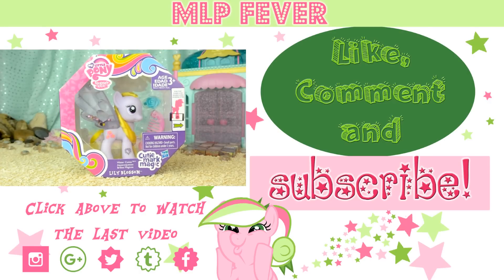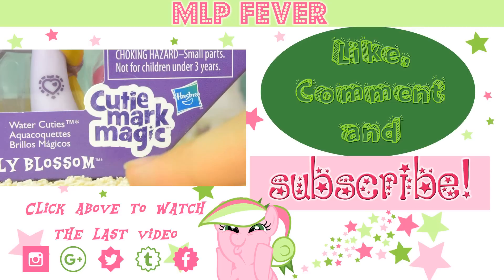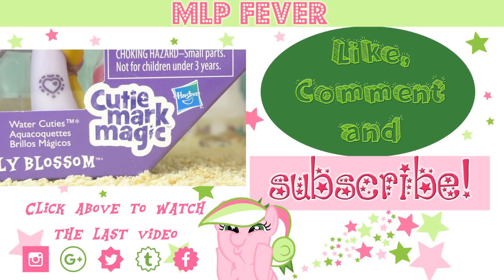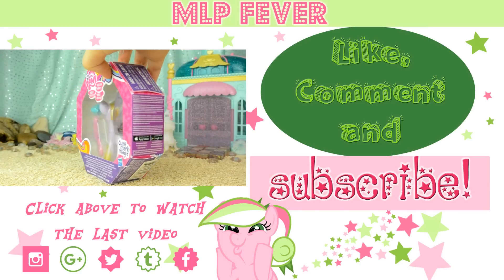We'll see you next time! It's a My Little Pony Water Cutie. Her name is Lily Blossom, and she's part of the Cutie Mark Magic line. The box is an octagon shape and has two clear windows so you can see either side.